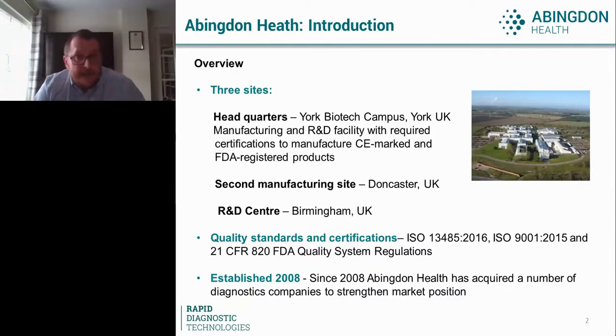At the beginning of this year, we had one manufacturing site where we also had R&D, tech transfer, sales and marketing, finance — essentially our headquarters. That was at the York Biotech Campus, a few miles outside the historic city of York in the UK. It's a biosecure site, and we had been there for a number of years.